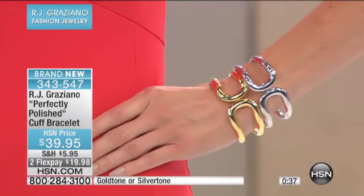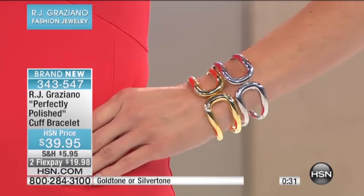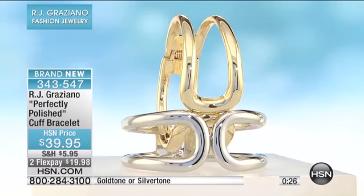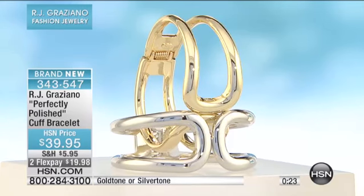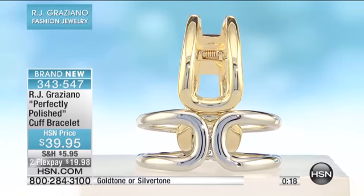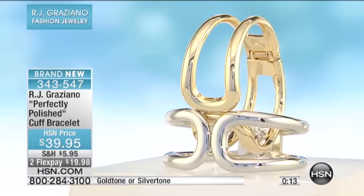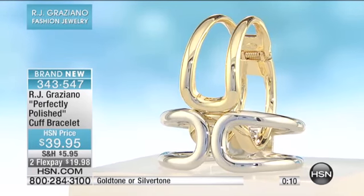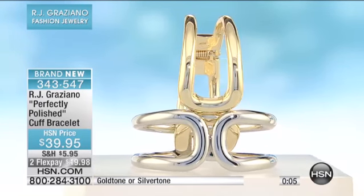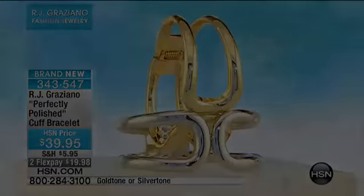Yes, it's sterling silver — I love it! Can I try it on? Okay, give it back now! Brand new, item number 3-4-3-5-4-7. When someone says they love sterling silver, you can say, 'Don't you love the white metals? They're so refreshing.' It is absolutely fabulous — a must-have, and those two flex payments make it super accessible.